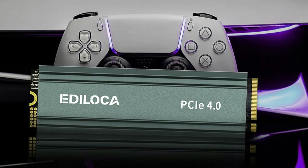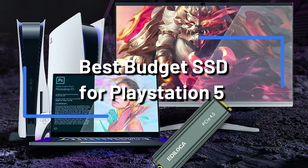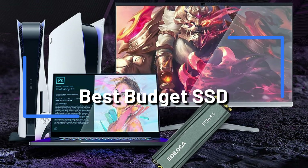Do you need the top cheap SSD for the PlayStation 5 in 2023? In this video, we'll examine four excellent SSD options that are ideal for budget gamers who want to get the most out of their PlayStation 5.